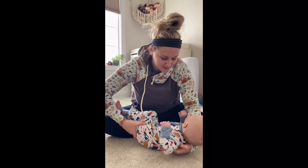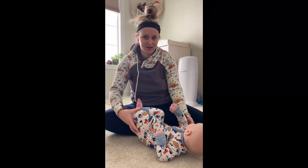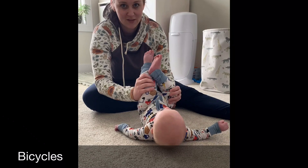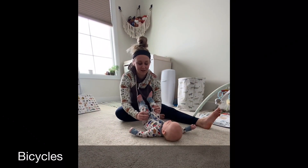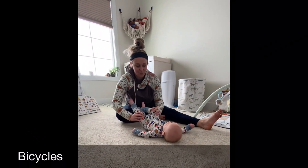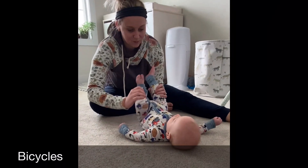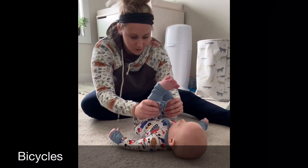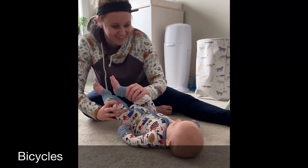So first thing we're gonna do is showcase some bicycles. We're just gonna bicycle their legs one after the other like this. You can do circles with their legs where you bring their knees all the way to their chest in a big circle, and then make sure you go the other way too.